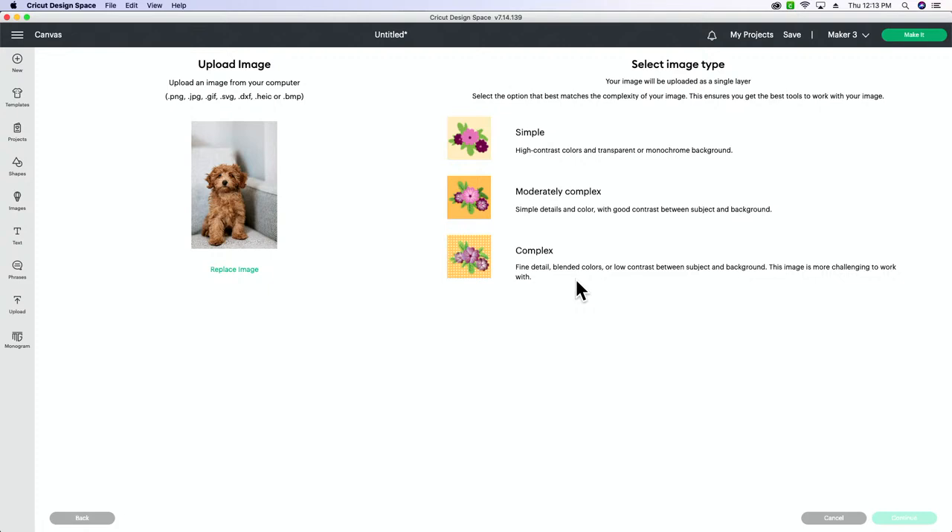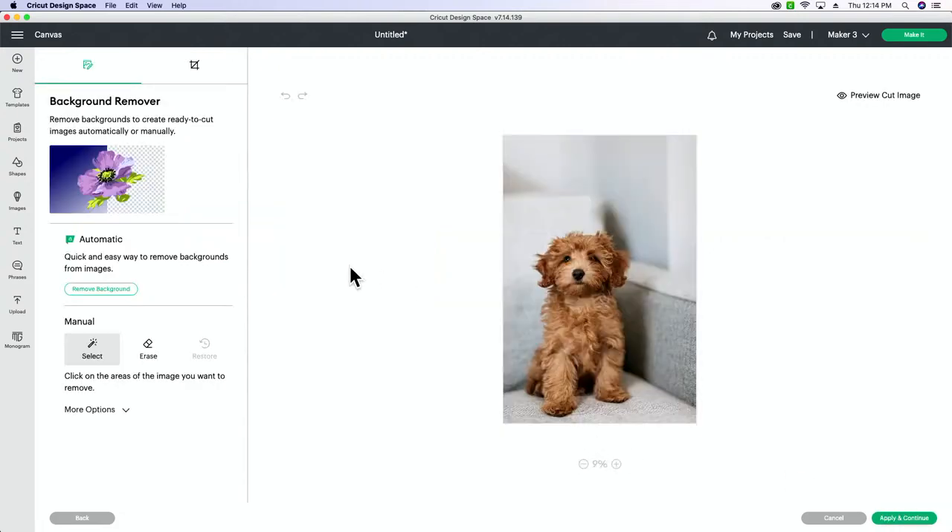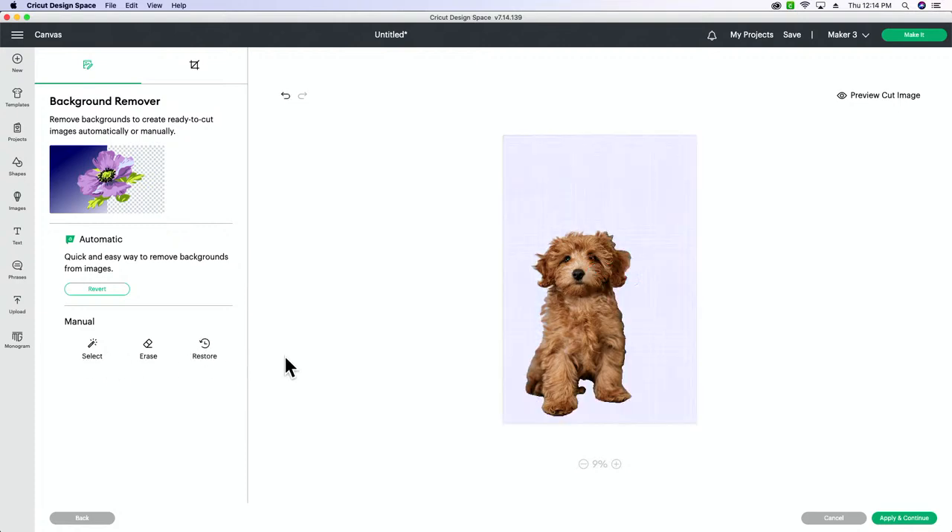I've uploaded the image and it's asking me to select the image type — we almost always select complex. Then I'm going to remove the background. This is a big image so it may take a second. This is going to remove most of the background behind Penny. Then I'll manually go in and erase the body. You can see this is just with the background removed — which is an amazing feature in Design Space.